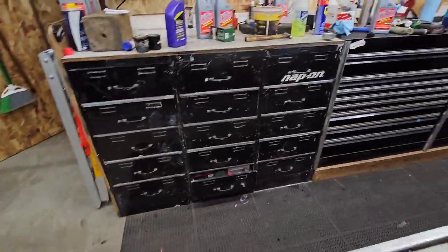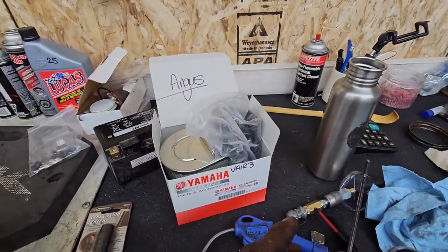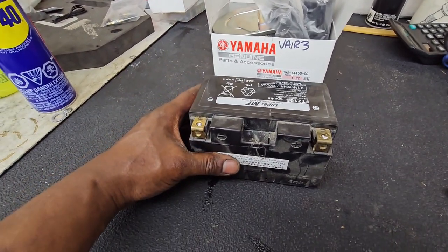Under the seat to the battery and air filter — sorry about the mess. Your battery is kicking — it is in really, really good condition.